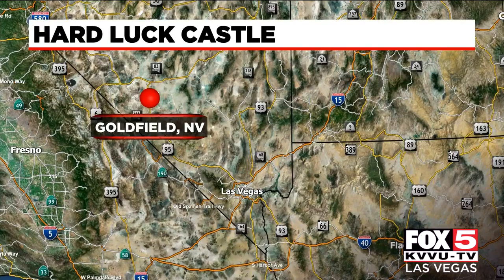Oldfield, Nevada — that is about a three-hour drive from the Strip, near Death Valley. As Fox 5 photojournalist Cecil Anderson shows us, you could be king for a night at Hardluck Castle.